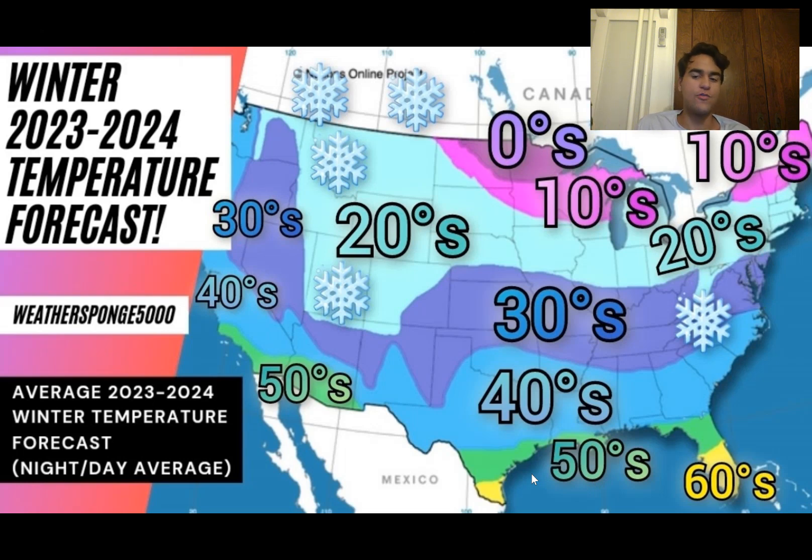So that's my temperature forecast for the United States this winter. If you want an even more detailed forecast regarding what temperatures you should expect in your area — whether warmer or colder than average — just make sure to comment down below and I'll do my best to give you a more in-depth forecast. That's it for now, guys — thank you for watching.